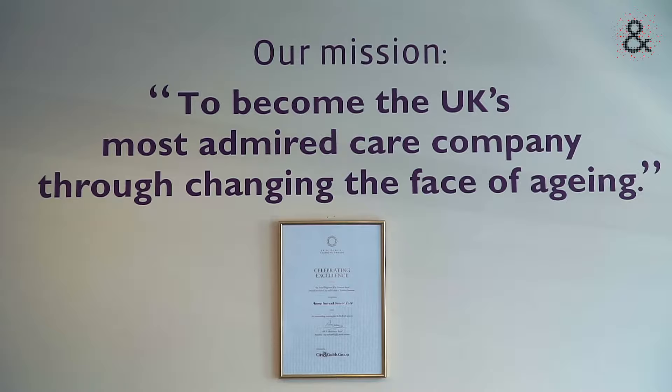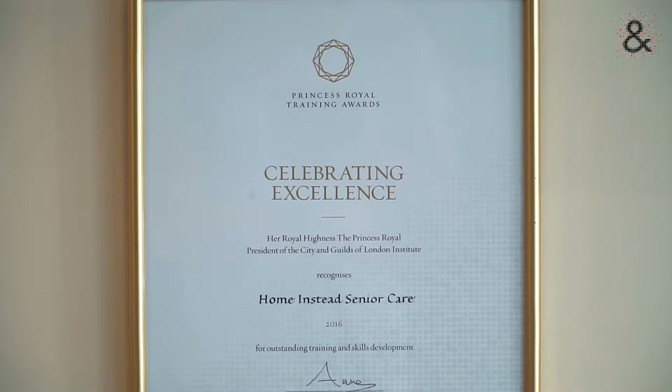Homestead Senior Care UK applied for the Princess Royal Training Award for two reasons: to give recognition to our caregivers for the great work they do out in the field, and also to acknowledge the training that we give them. So the Princess Royal Training Award gives us a badge of honour in terms of the training we've provided and the work that the caregivers do.